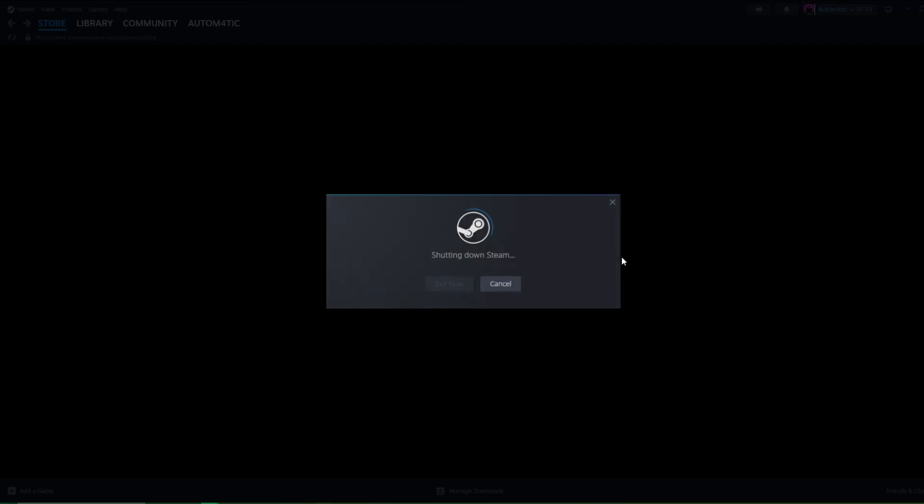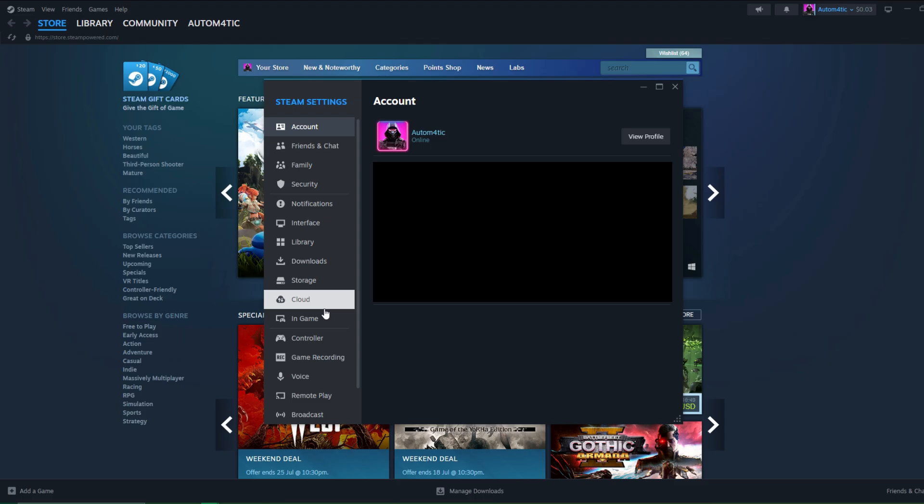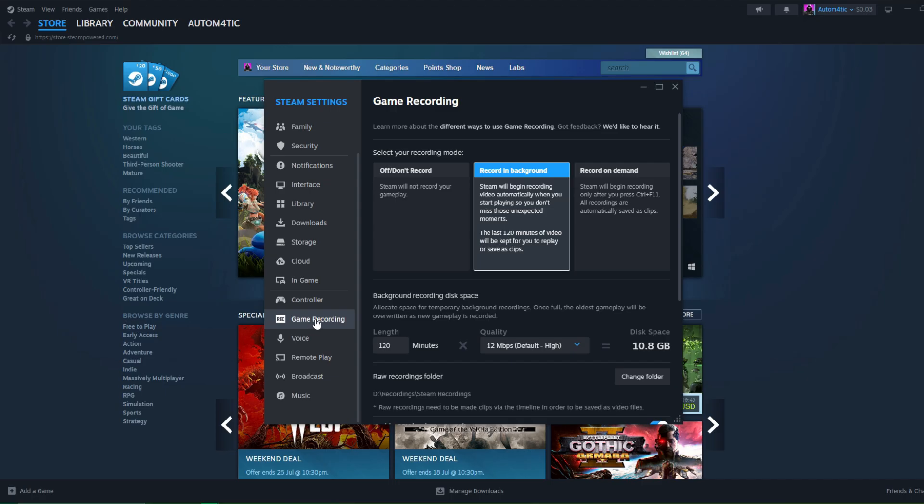It will ask you to restart Steam, and once you've done that you're pretty much good to go. Simply open Steam again, go to Settings, and you will find the feature called Game Recording right there.